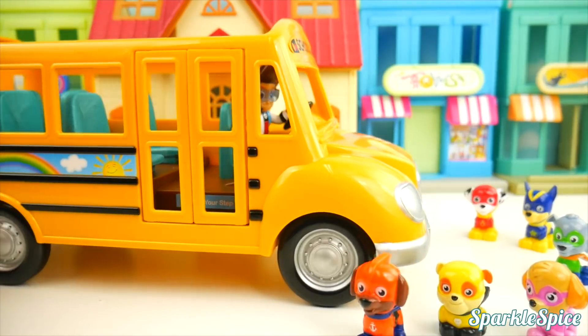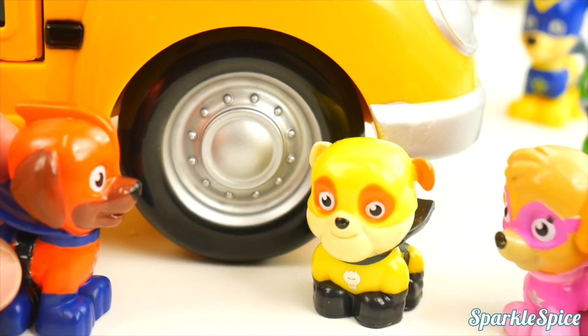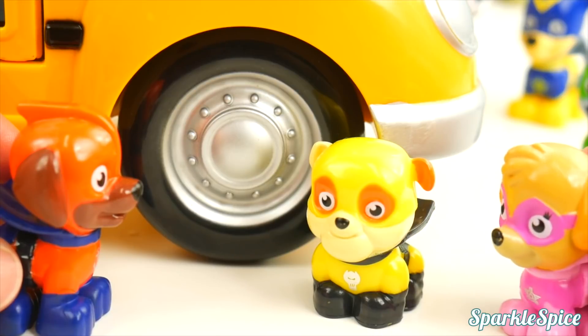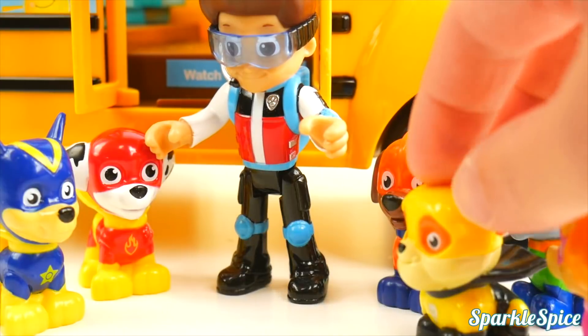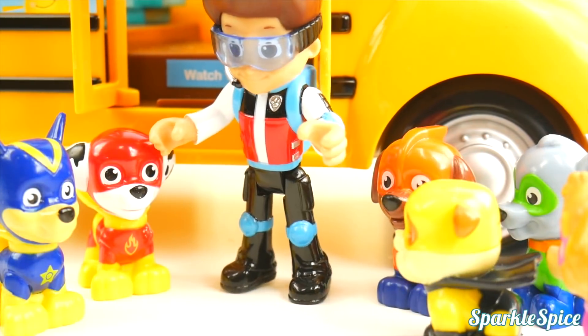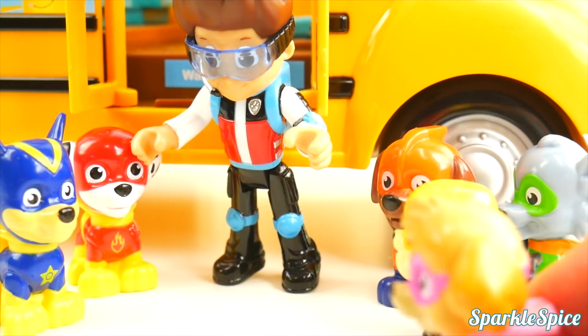Here comes Ryder in the school bus. Hey, today's Saturday. We don't need to go to school. Wonder why Ryder's here in the school bus. Hey pups, bet you're wondering why I'm here on a Saturday. Yeah, Ryder, what's going on? Well, I'm going to take you pups to the park in the school bus. Alright!